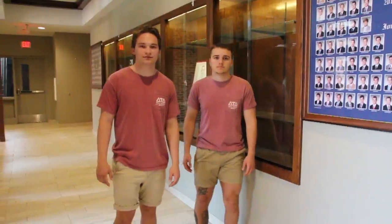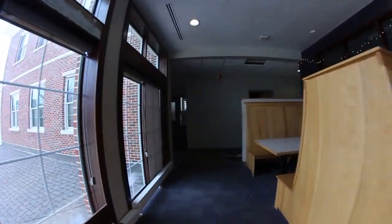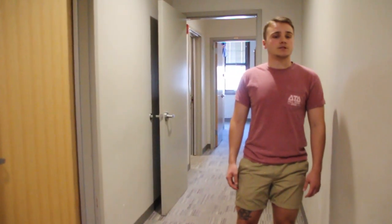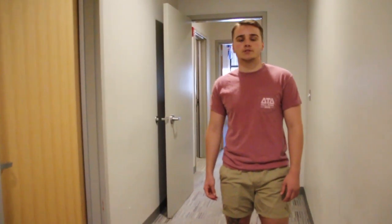We've shown you guys the first floor. Now let's take the grand stairwell up to second. This is the second floor, one of the two floors guys live on. Here in the house, we have 28 rooms which house 64 guys. We have two types of rooms available: two-by-twos and three-mans. Let's check them out.